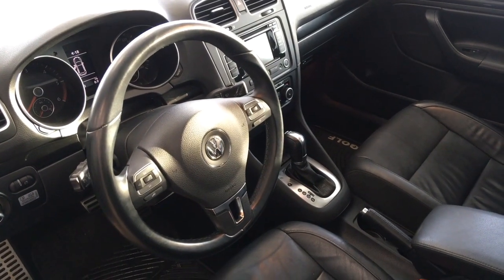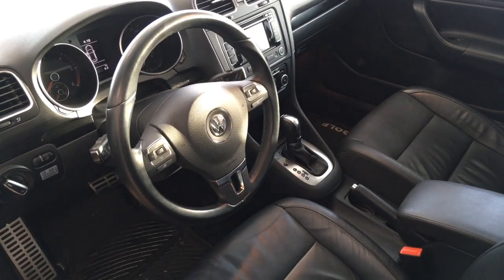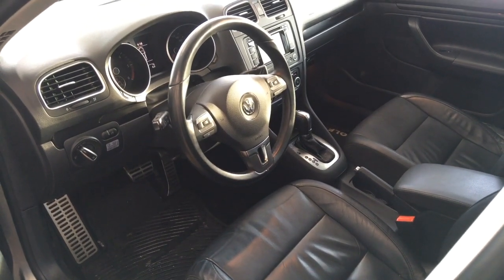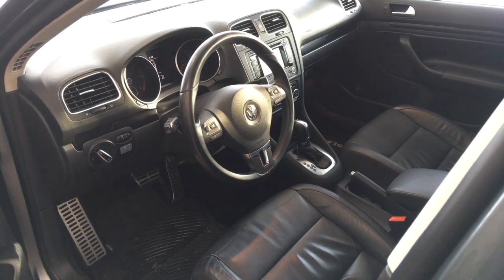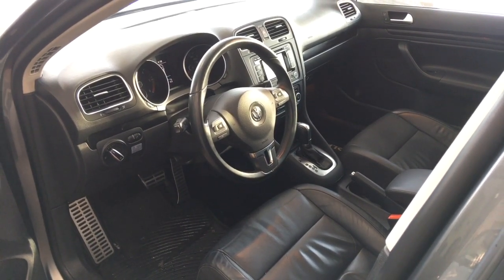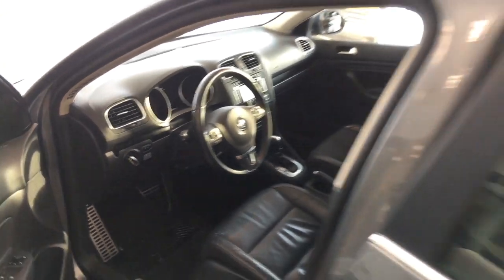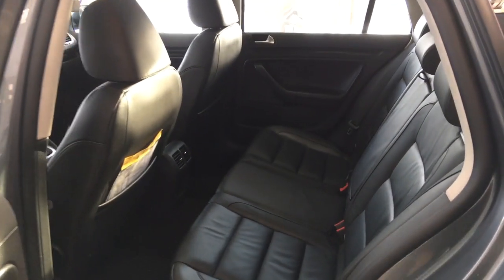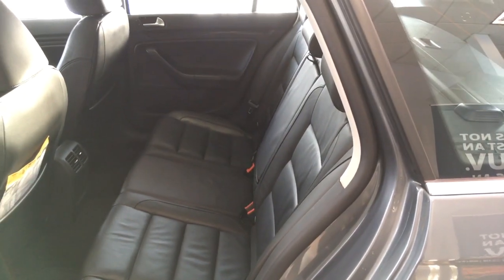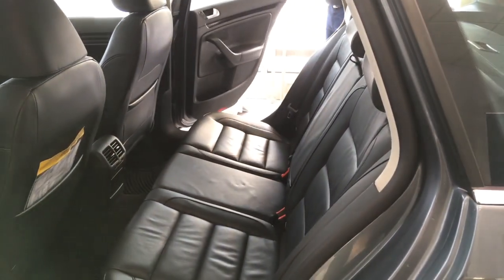This is a car that would appeal to someone who does a lot of driving — the fuel consumption is phenomenal — and it gives you a lot of space as well. Opening up the back here, you can see how much room you've got in the back seat. Very tidy, and I'll show you how the back seats fold down too.